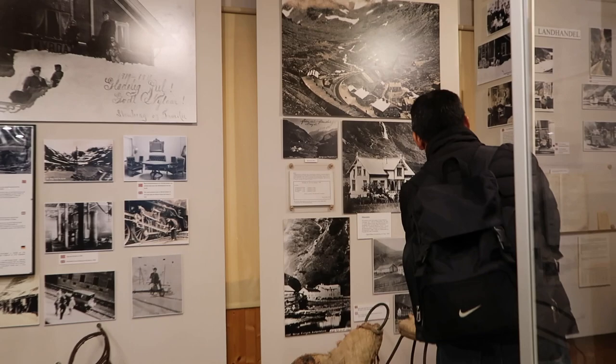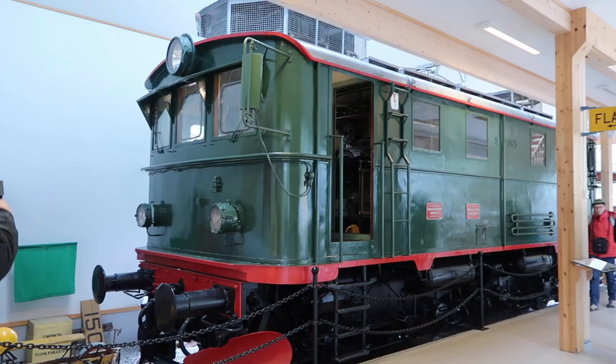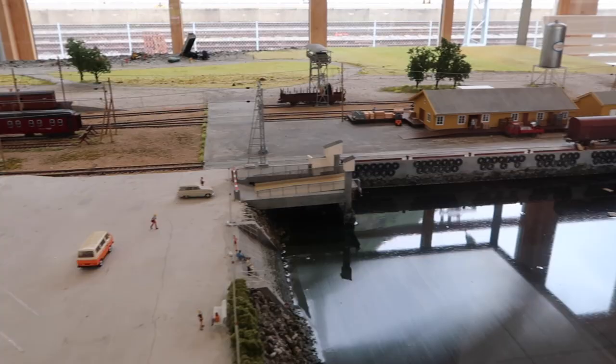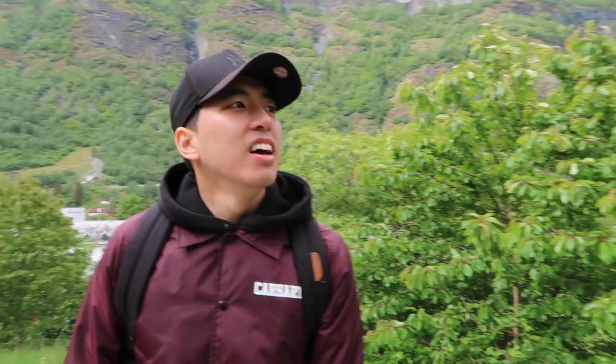We're now in the museum — the Museum of Flam — which is basically telling us about the history of Flam. We're also doing a little bit more hiking because the sun has come out now. It's quite nice walking up the hills.